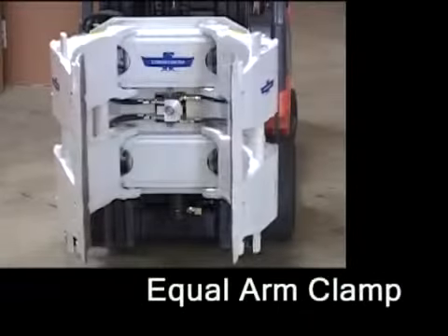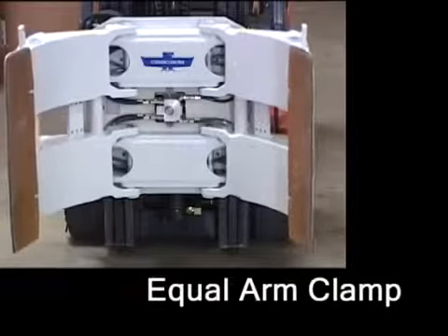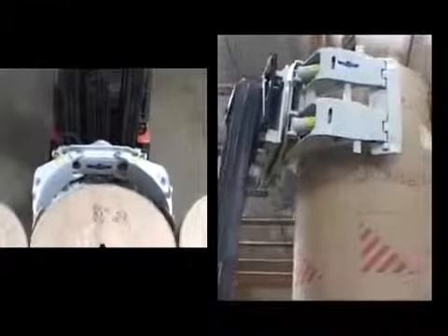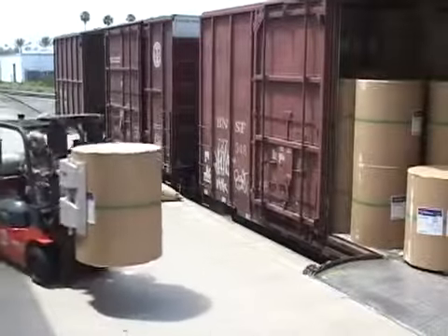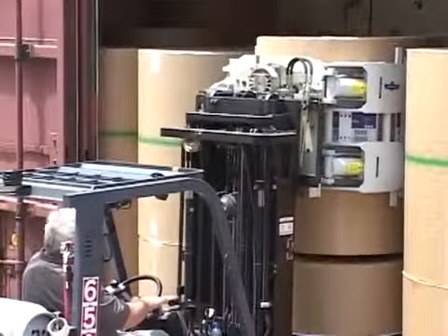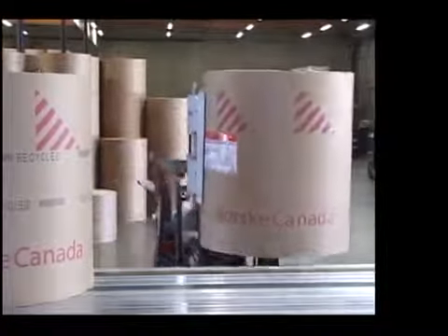The equal arm clamp offers superior arm placement around the roll in tight stacking situations, for applications where bulk pickup is not required. The equal arm clamp is available on both pivot and sliding arm clamps and is ideally suited for cross dock, dedicated warehouse, and stevedoring applications.